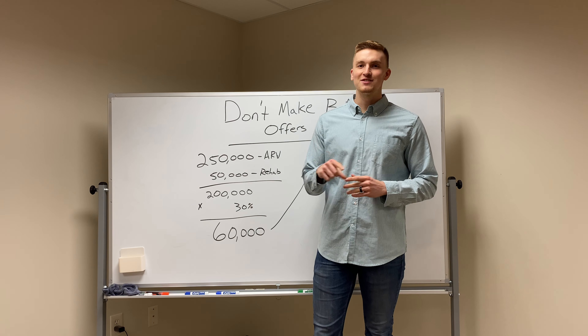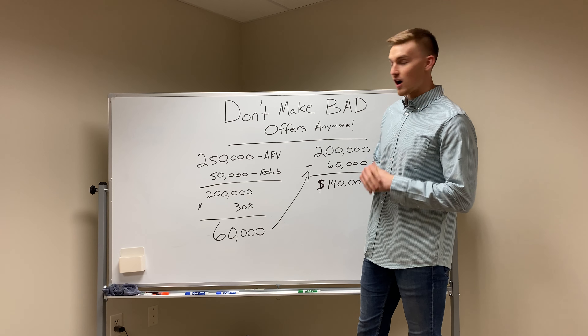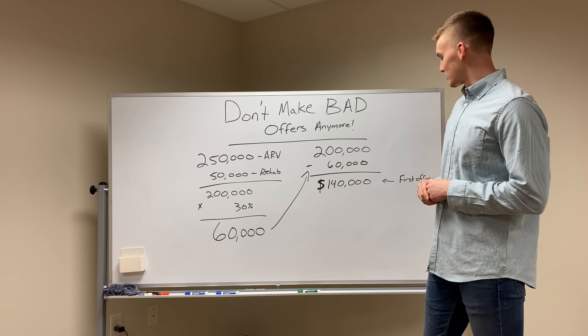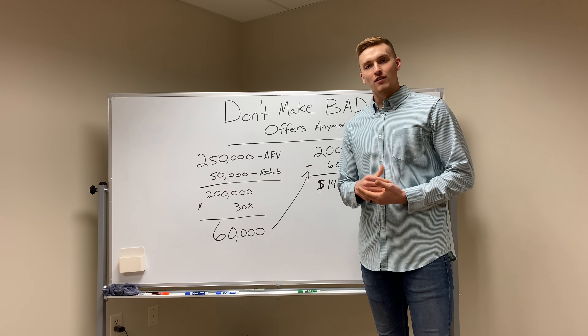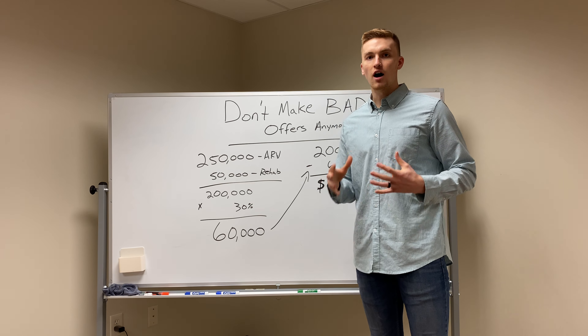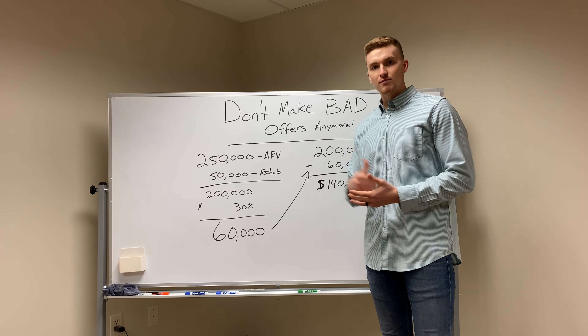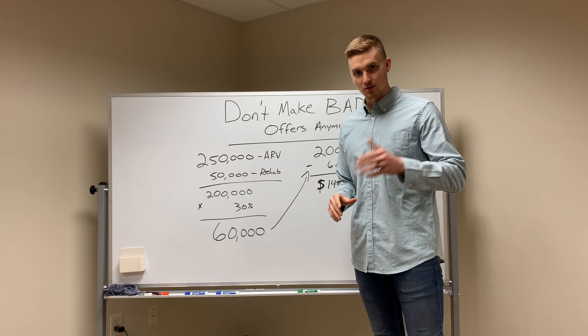This video right here is about how to make offers. Don't make bad offers anymore. Here's how you can make an offer on a house if you want to wholesale a deal, buy a rental, or if it's an off-market property. How do you walk through it? How do you know how much you should offer? This will be a really quick video.